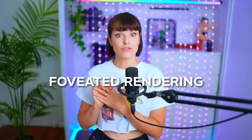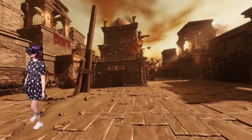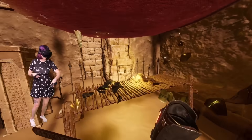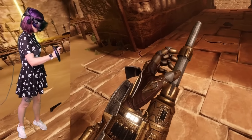The Steam Frame also includes eye tracking, which is very exciting. This lets the headset use foveated rendering, which means it renders the area you're directly looking at in full detail and lowers the detail in the peripheral vision. This saves a lot of performance, especially during wireless PC streaming.